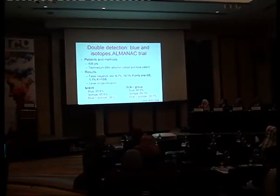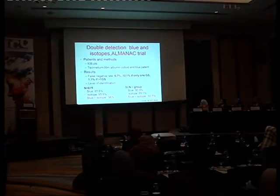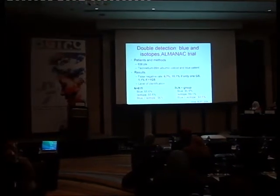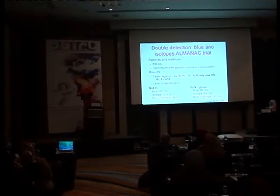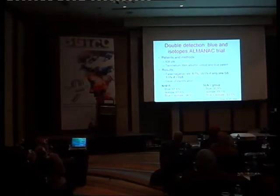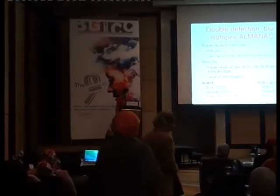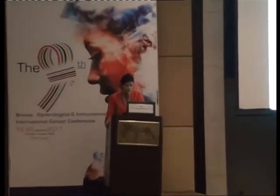If only one sentinel lymph node was looked at, the identification rate was 1.1 if we had more than one sentinel lymph node. When we look at the level of identification, combining blue plus isotope, it was 96%. And when the sentinel lymph node was metastatic, blue plus isotope were also performing better, identifying 93.5% of the lymph nodes.